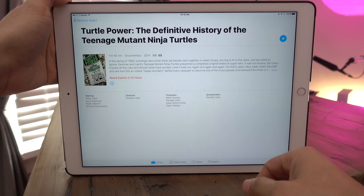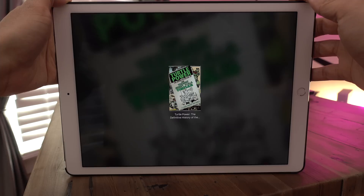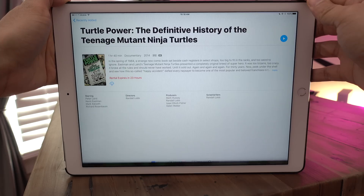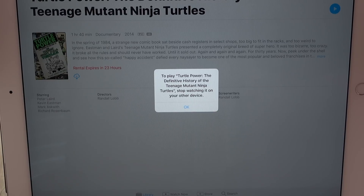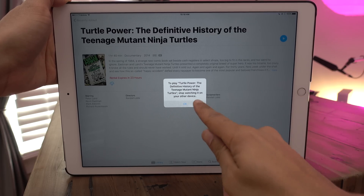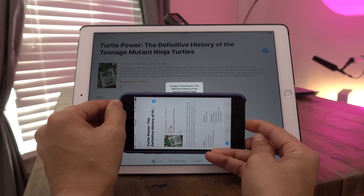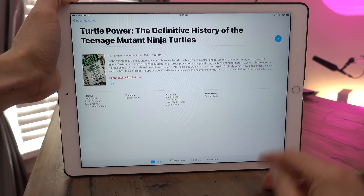Here's my iPad Pro running iOS 10.3. I can open the TV app and resume right where I left off. But watch what happens — something interesting. It's going to say, hey, you need to stop watching on your other device first before you can pick up here. So I need to go back to my iPhone, tap Done, and now I can actually play the movie.